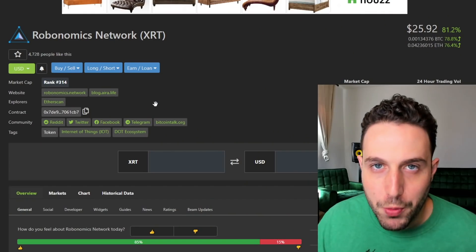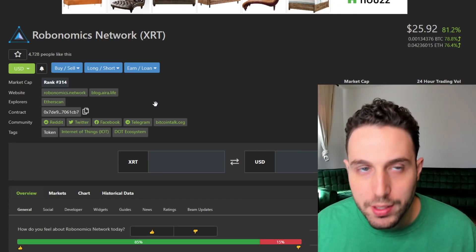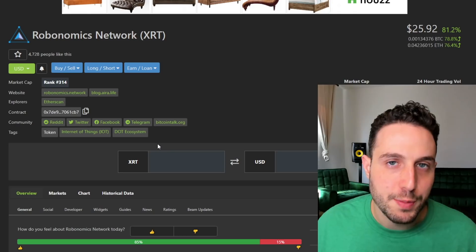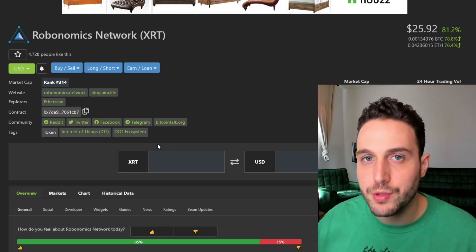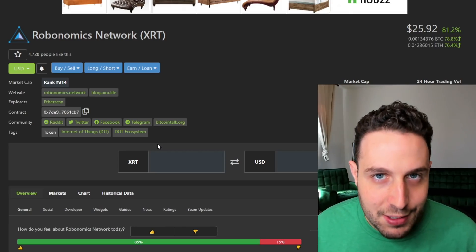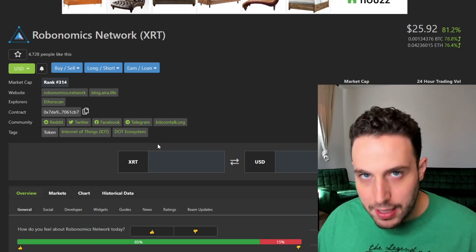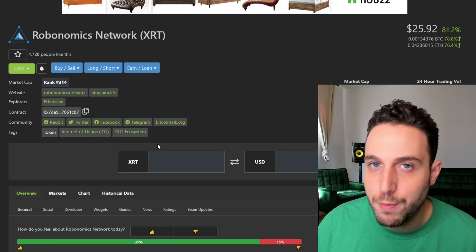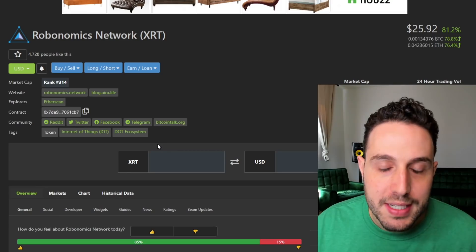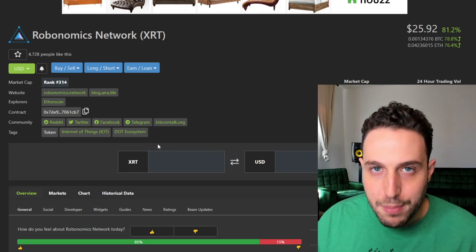Let's start off with Robonomics. Robonomics XRT — it's one of the two tokens of the Robonomics ecosystem. Polkadot projects are feeling especially hot right now, especially those that got absolutely decimated with the crash back in September, and this gives us a little bit of a hint as to what might be coming next. Looking at a climate where something like Robonomics is pumping over 100% in a day, it tells me the days for these extremely white hot assets in the altcoin space may be returning.